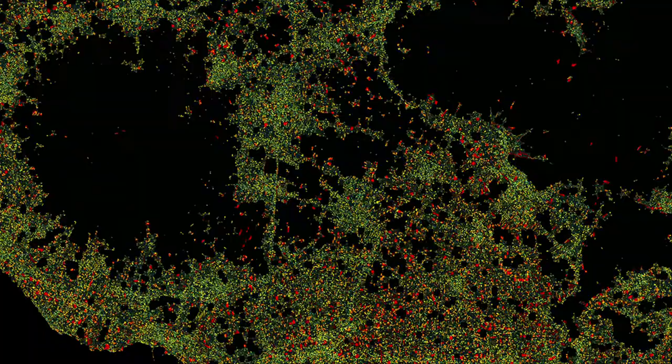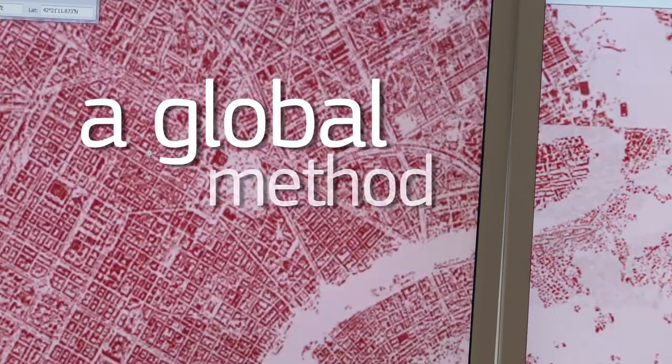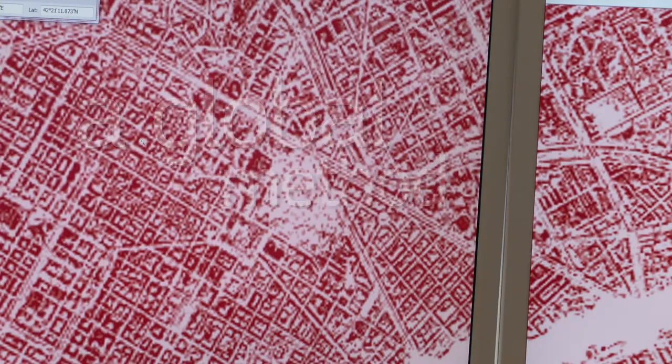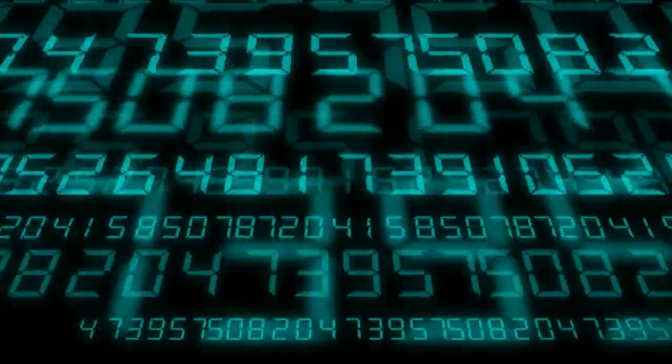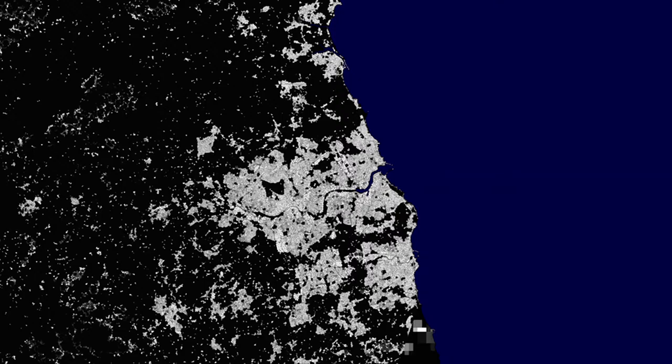Today, for many parts of the world, there is no global population data that can be used for risk modeling and impact assessment. Hazards call upon us to think globally and act locally. GHSL is exactly that — a global method producing detailed settlement maps. Thanks to an algorithm able to process a huge amount of data and information, it is possible to map with the same parameters heterogeneous areas and settlements around the world.